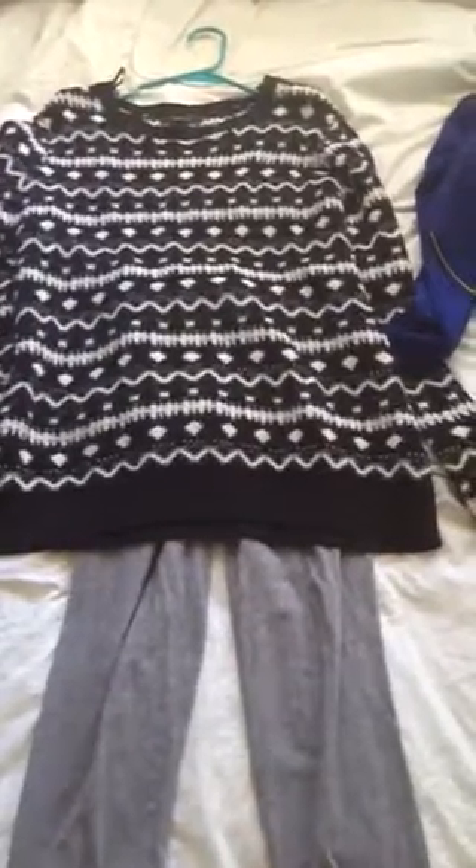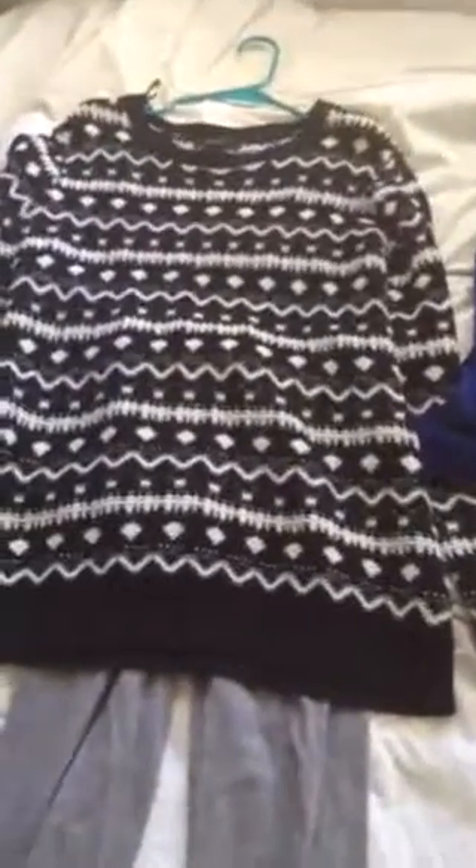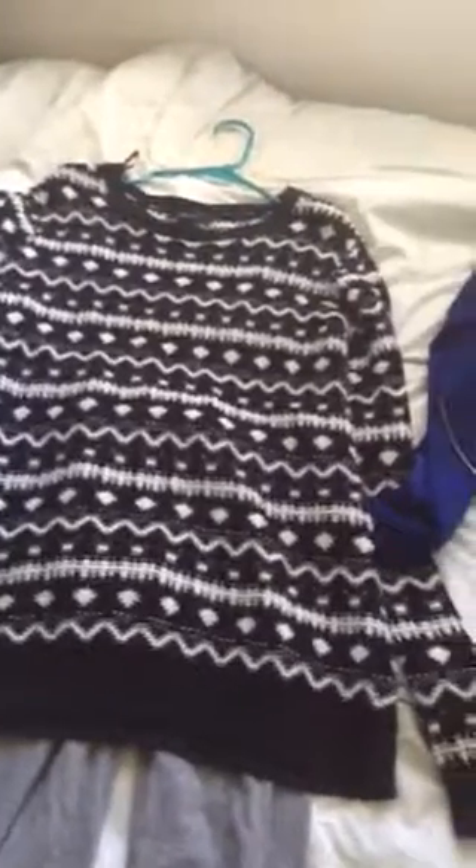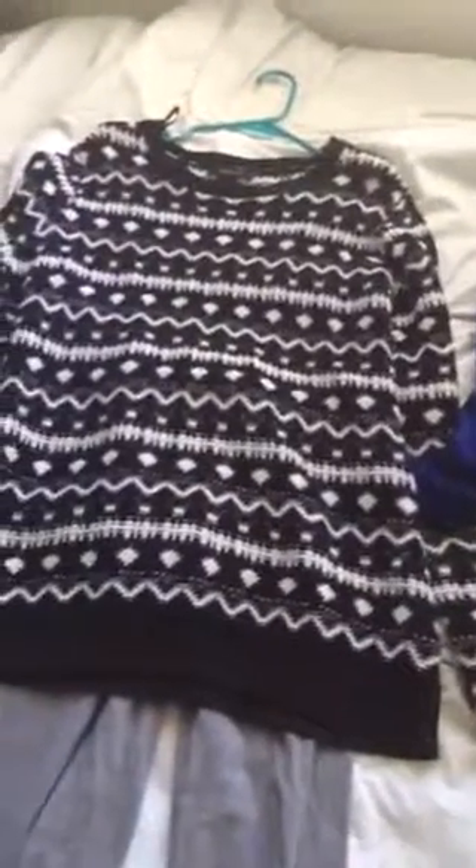Hey everybody, my name is Mahana Zibati and welcome to my vlog. I chose three different looks and all in each and every look is super casual yet super chic and super cute. These are just clothes from my closet.